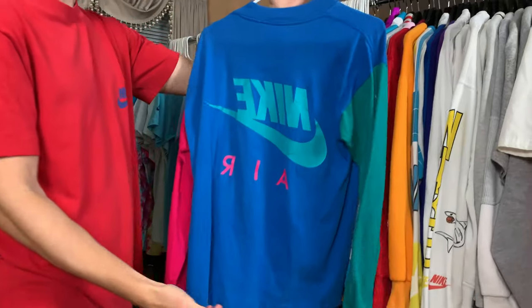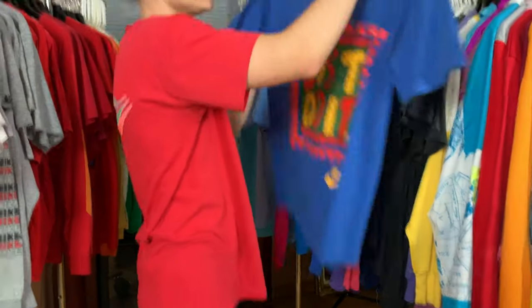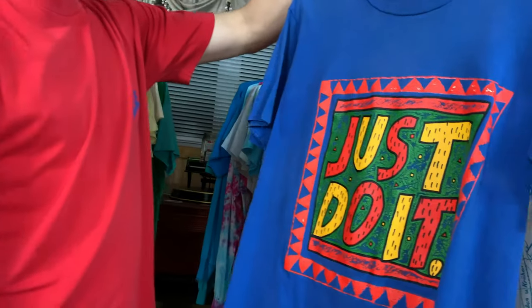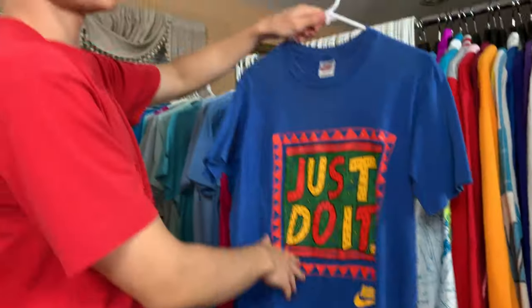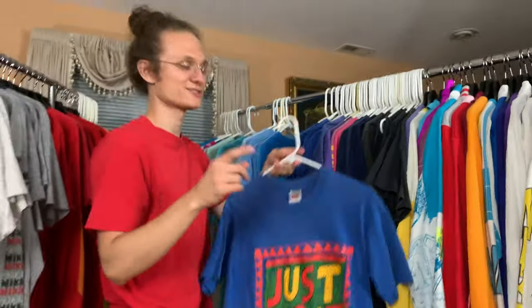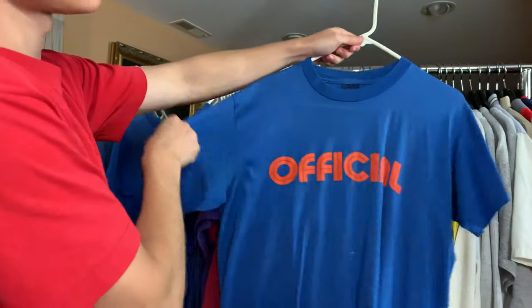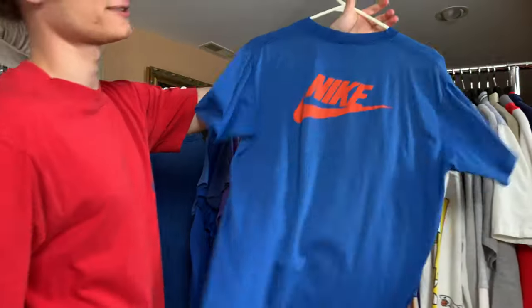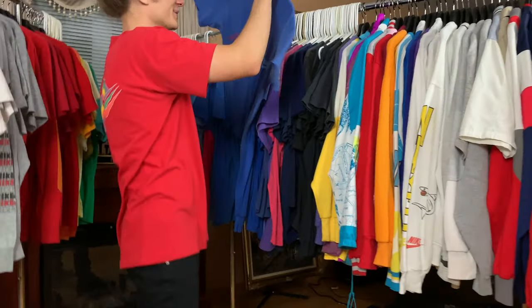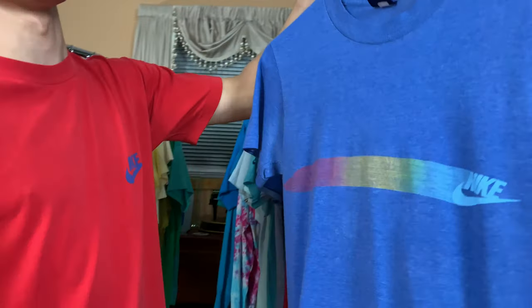It's got the Nike written the right way and then in reverse on the back. Just Do It. Second Exchange Vintage — I believe. Don't know if I got your name exactly right, but shout out to you, thank you for the trade. This video is not never-ending. It's official. Another one of those paintbrush tees — it's got the colors, just the darker blue color.